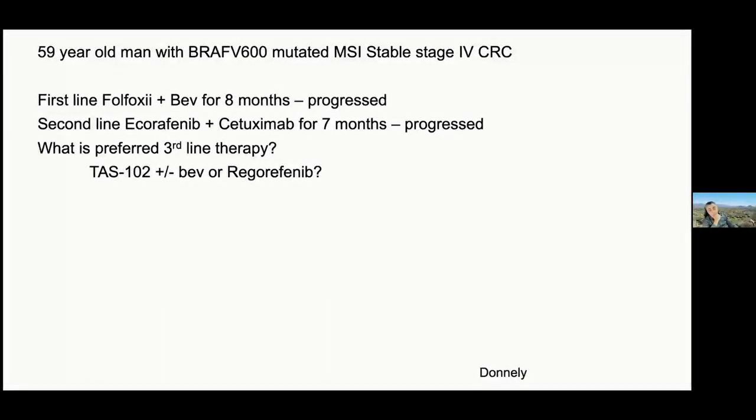TAS-102 is also reasonable. I'm just not impressed with its activity versus the dose escalation strategy that we published, as we've shown in the study itself and actually in clinical practice.